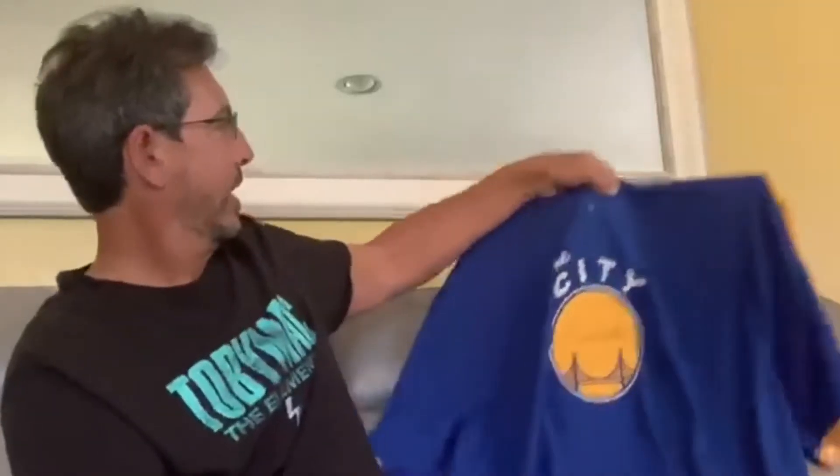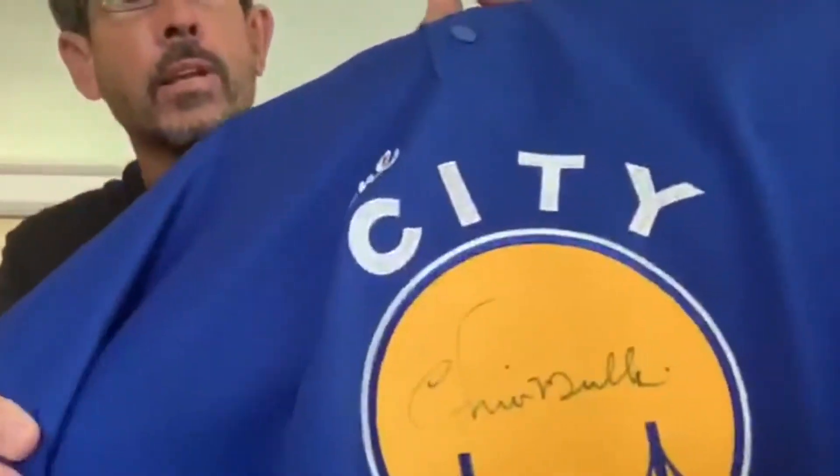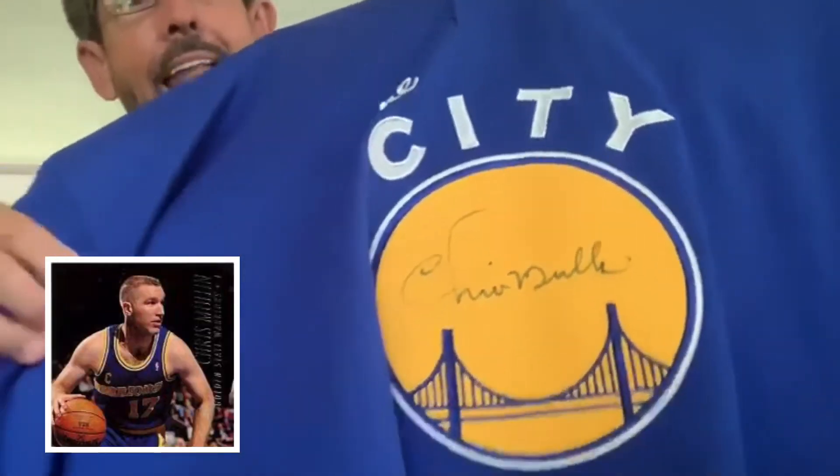This is the Warriors city jersey. From a distance you can see it's signed - signed by one of my favorite Warriors of all time. And no, it's not Steph Curry, and no, it's not Klay Thompson. I'm an older guy, 60, so I like the old school Warriors back before they were really good. World B. Free was one of my favorite Warriors, and this guy right here - Chris Mullins. I love this warm-up.